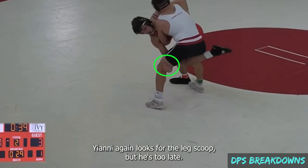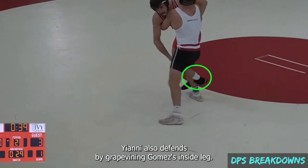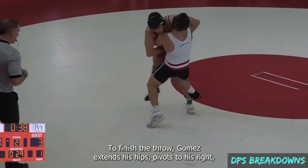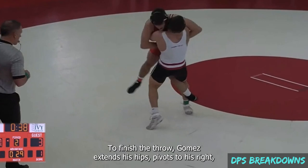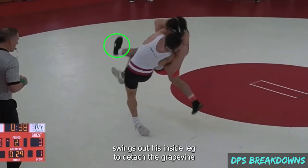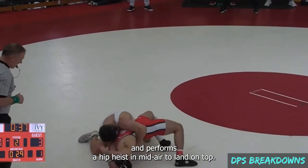Yanni again looks for the leg scoop, but he's too late. Yanni also defends by grapevining Gomez's inside leg. To finish the throw, Gomez extends his hips, pivots to his right, swings out his inside leg to detach the grapevine, and performs a hip heist in midair to land on top.